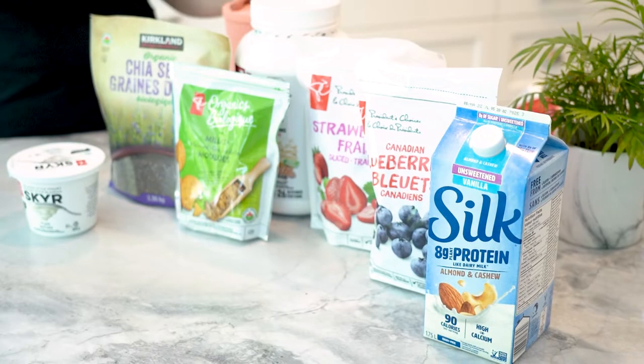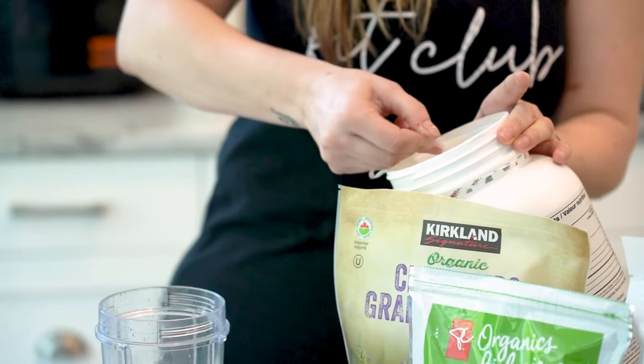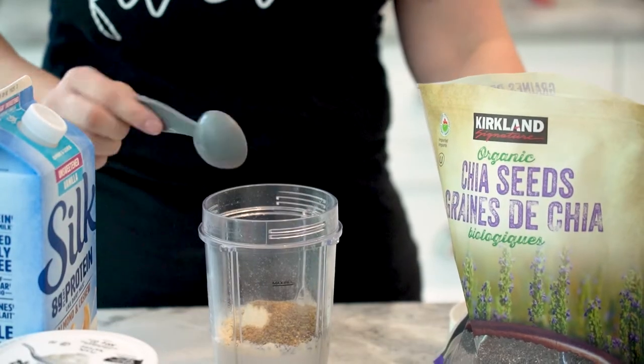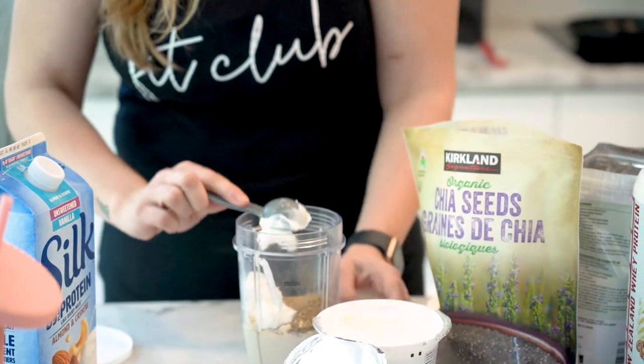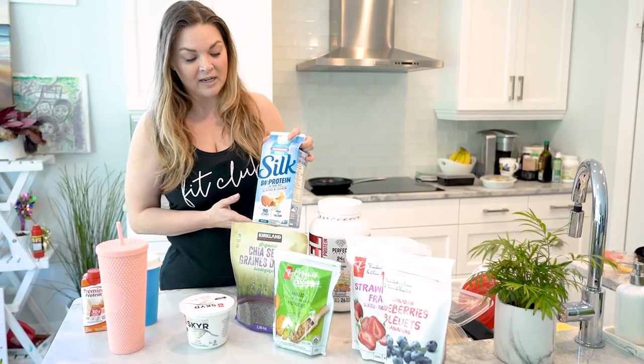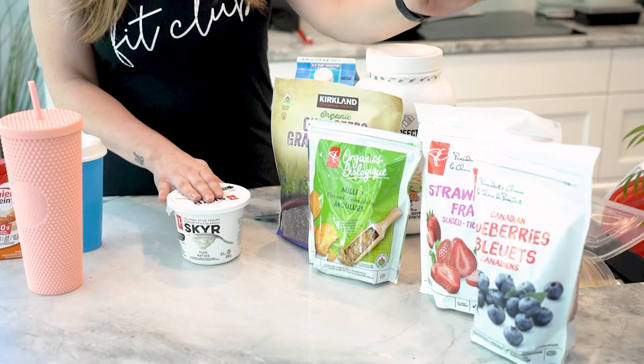My next meal of the day is a breakfast smoothie. I'm not a fan of breakfast so I need to keep it light and something that I can drink. What I do is I use protein milk to give me a little bit of extra protein, some chia seeds, some flax, and then some Skyr yogurt. And I like to mix it up between strawberries and blueberries depending on what I'm feeling that day.